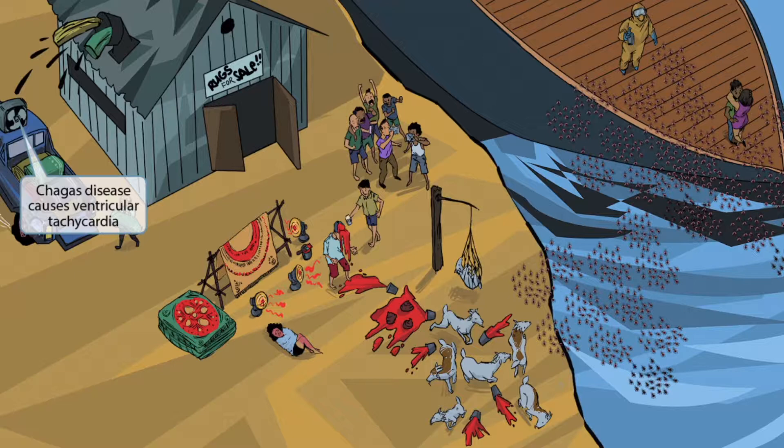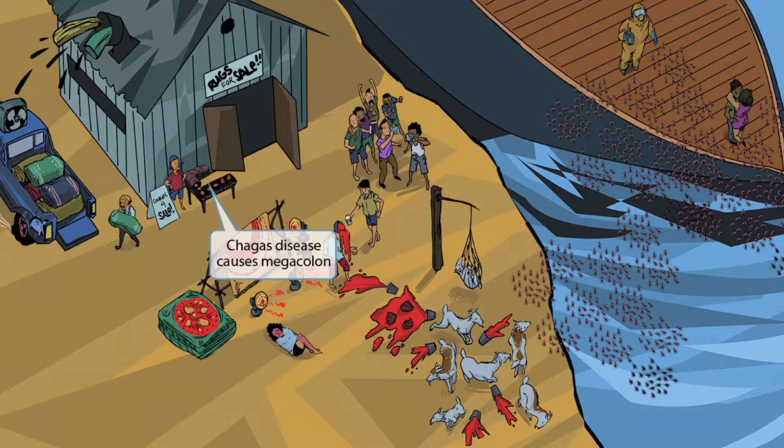The locals incentivize visitors with free cookies with every rug purchase. A giant tube exits the warehouse — cookies are produced inside and sent through this big brown tube for the salespeople outside. This giant brown tube kind of resembles the colon, or rather a megacolon. Megacolon is one of the symptoms associated with chronic Chagas disease. Intestinal peristalsis fails, leading to constipation, and the colon becomes ginormous.